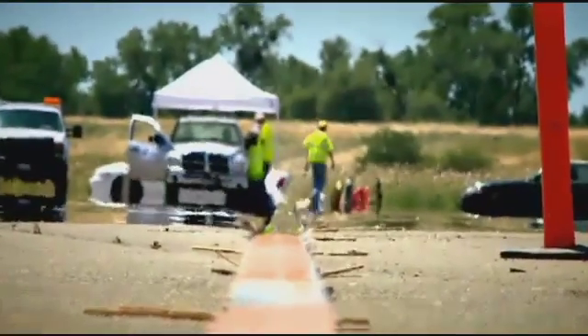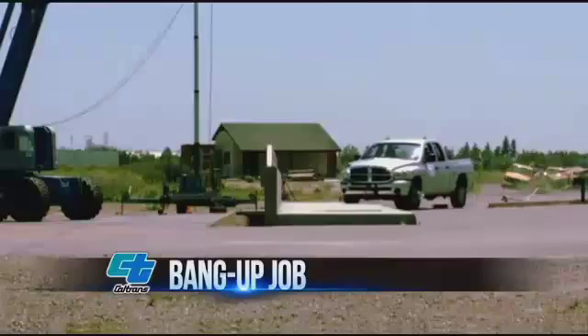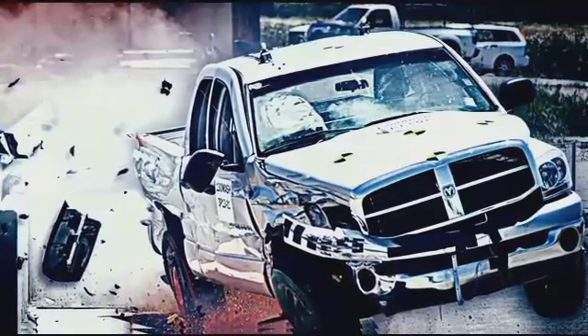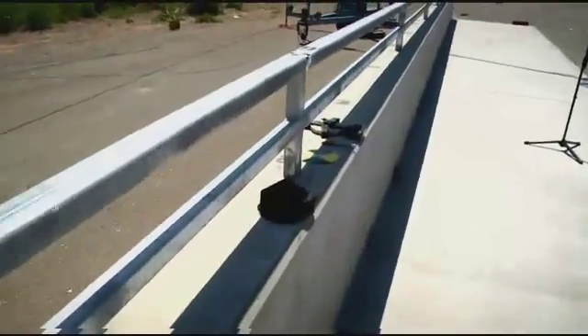Chances are it's the last thing on the minds of drivers here along I-80 — what might happen if I crashed my vehicle into the side of a bridge rail, would I survive? Well, it's been something that Caltrans has been wondering. They wanted a picture-perfect crash test, but did they get it? Let's talk about why Caltrans decided to ram this perfectly good Dodge Ram into this brand new bridge rail.